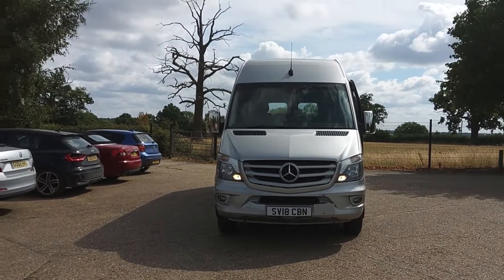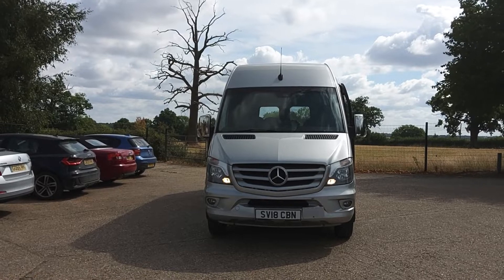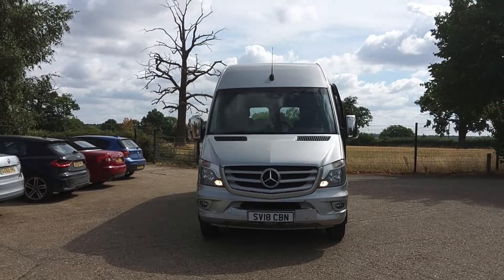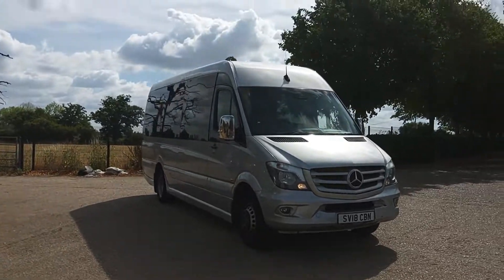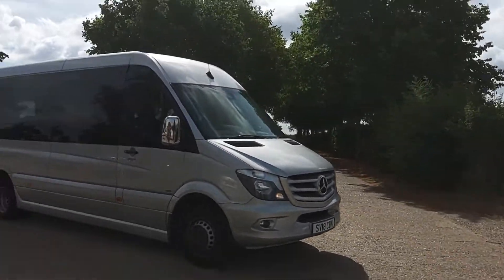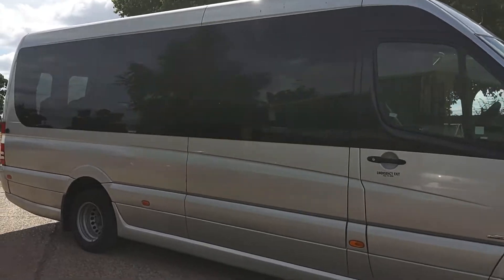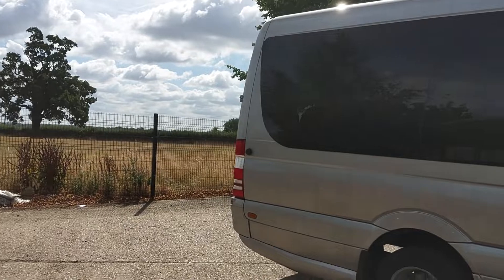Here we have a 2018, 18-registration Mercedes-Benz Sprinter 516 CDI EVM Elegance 22-seat Mini Coach. I actually sold this vehicle to its current owner. It started life with Mains of Bucky up in Scotland, then with an owner-driver down in Hertfordshire.